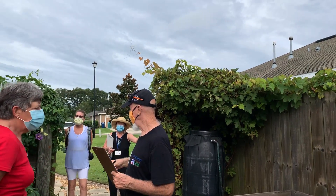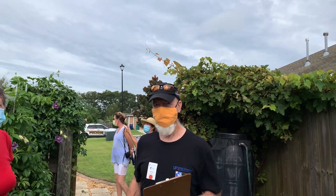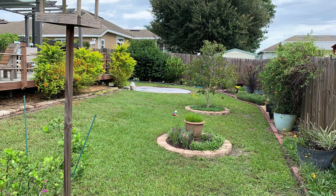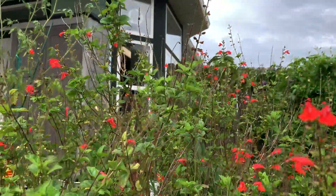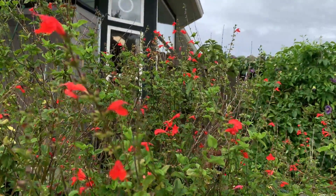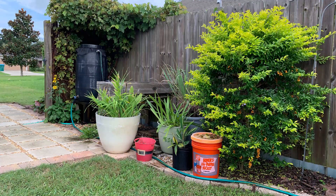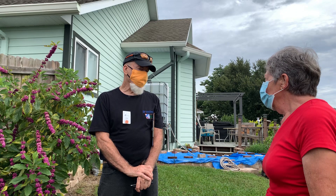So, why is the Florida Friendly Landscaping Program important? Well, for many reasons. Primarily, it saves water and reduces fertilizer runoff. It manages pests in an integrated pest management way so that there's a minimal amount of pesticides and insecticides. And the result is really a beautiful yard that's interesting, colorful, diverse, and full of wildlife.